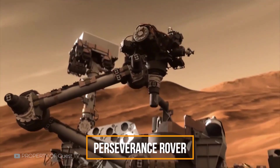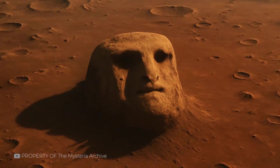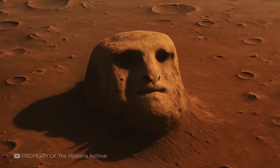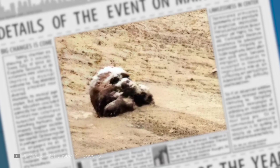Nearly half a century after Viking's mysterious photo, a new face appeared on Mars — this time caught by the Perseverance rover. The image, taken in 2024, showed a stone formation bearing a striking resemblance to a human face: high forehead, deep-set eyes, and even a mouth-like indentation. Once again, headlines buzzed and social media lit up.